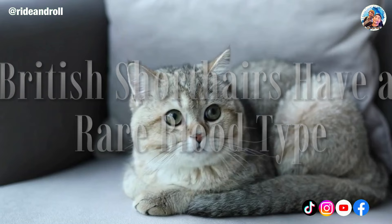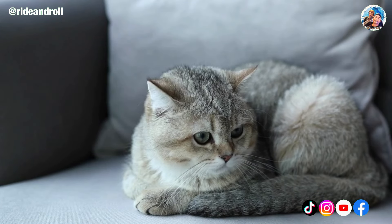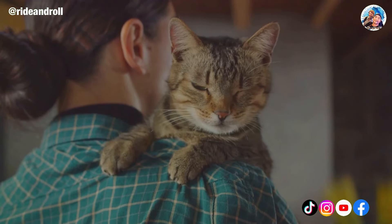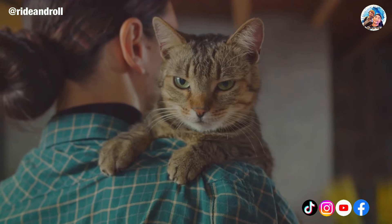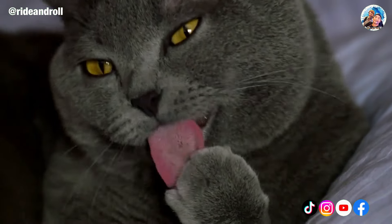It's interesting to note that blood type B or AB is rare and accounts for over half — 53% — of British Shorthairs. Even while it shouldn't be a problem, you might wish to find out what blood type your cat has in case it ever requires a transfusion.